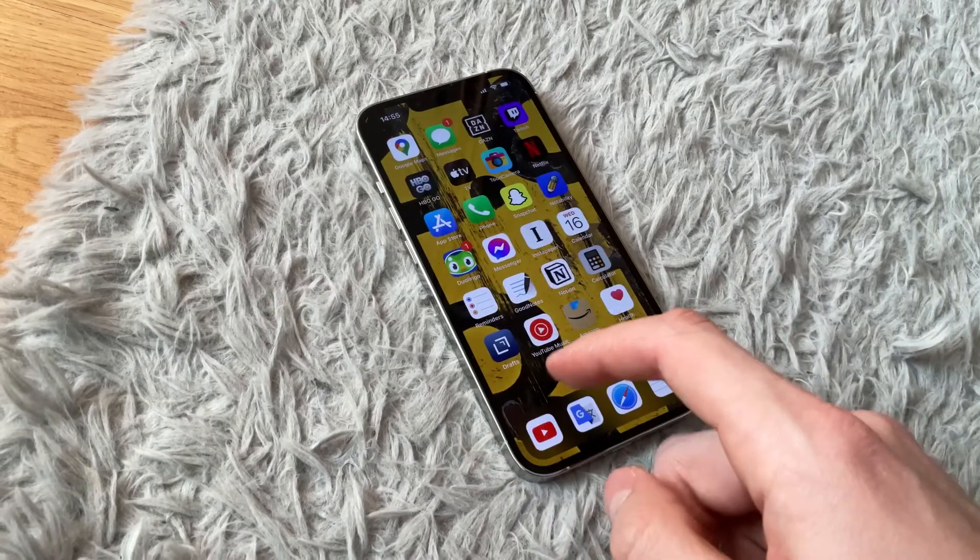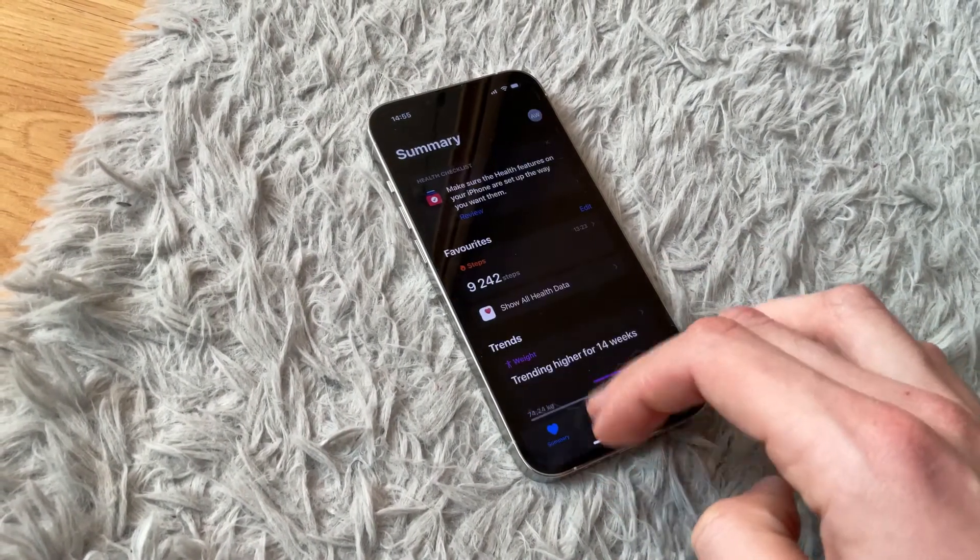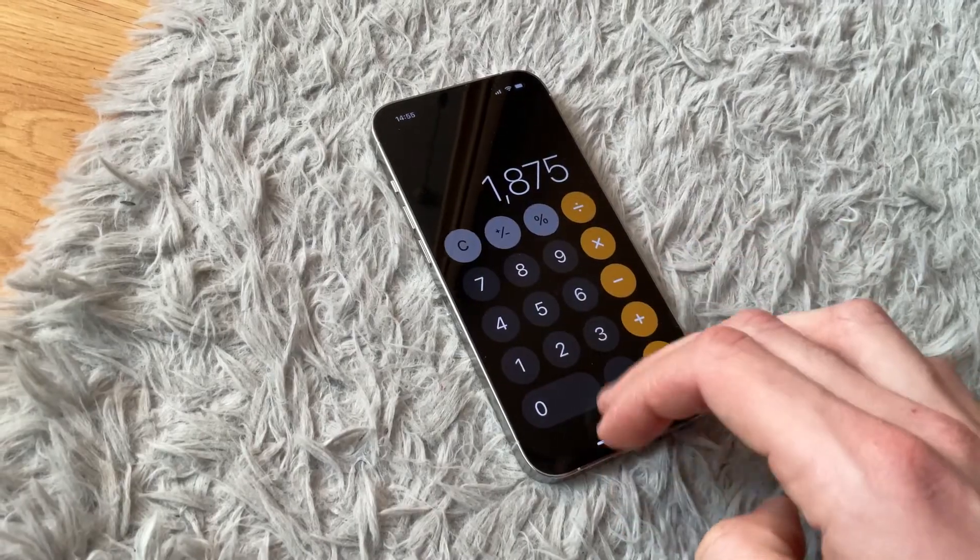On the other hand, there aren't going to be many changes when it comes to the display and overall functionality. It's still going to be iOS, still getting software updates, running just as fast and smoothly. Yes, we're going to get a new processor, but will it be a game changer? Not at all — probably zero differences day to day. iPhones are always fast, so speed is not what we're really concerned about.